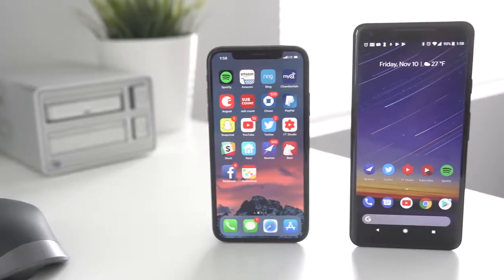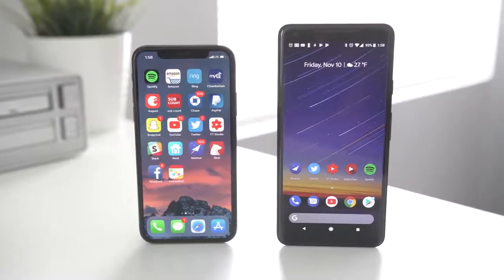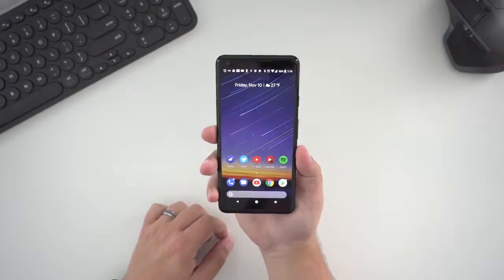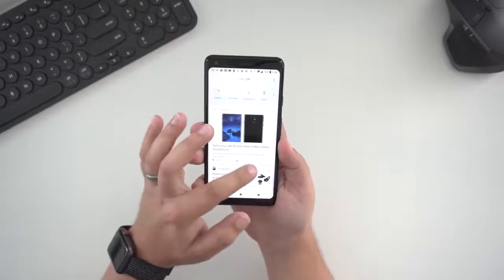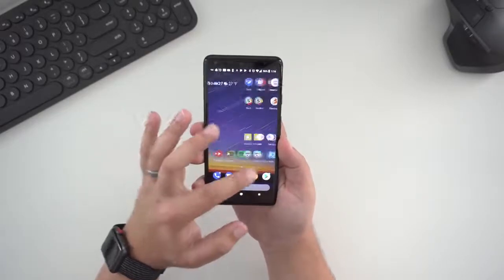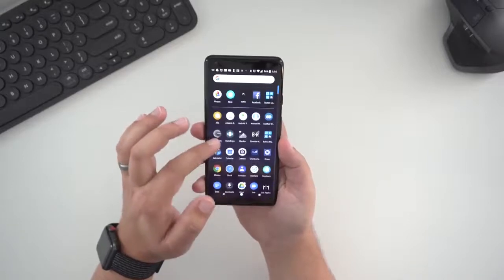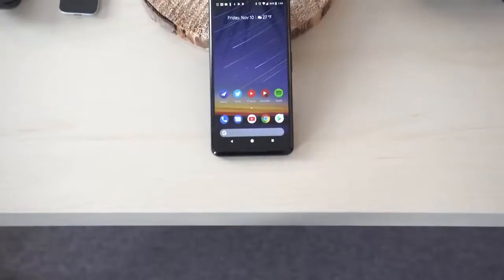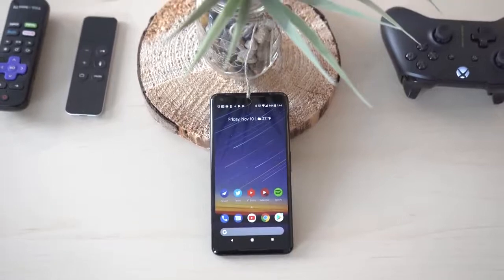We're going to start off with the design of each device, and both phones definitely followed the 2017 trend of tall phone, less bezels, more display. The Pixel 2 XL has a 6-inch QHD P-OLED display, and although the bezels are kind of small, the Pixel 2 XL certainly has a bigger forehead and chin compared to other 2017 bezel-less flagships. The big reason for this is the inclusion of stereo front-facing speakers, which sounds so good that it might be worth the tradeoff.